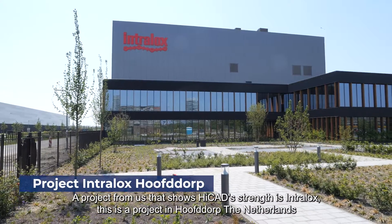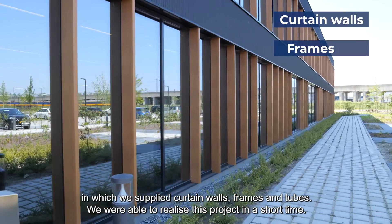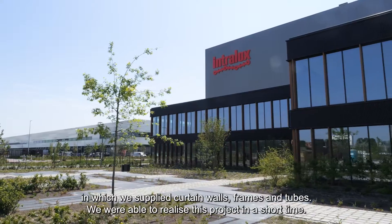Intralox is a project in Hoofddorp, the Netherlands, in which we supplied curtain walls, frames and tubes. We were able to realize this project in a short time.